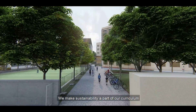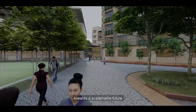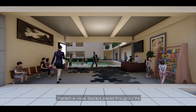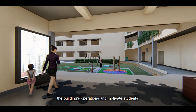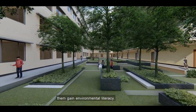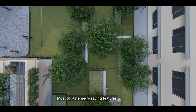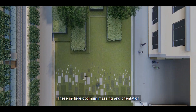We make sustainability a part of our curriculum to involve the students in our efforts towards a sustainable future. Interactive visual displays placed throughout the building provide information about the building's operation and motivate students to reduce daily consumption, helping them gain environmental awareness.